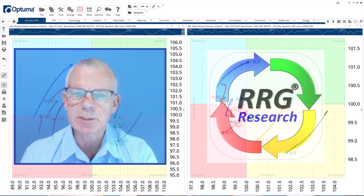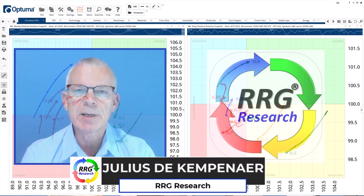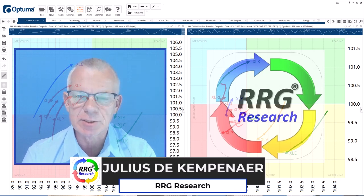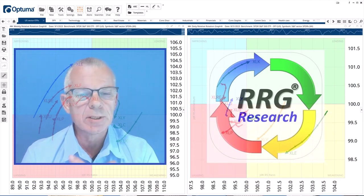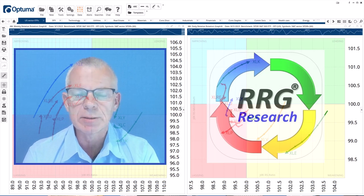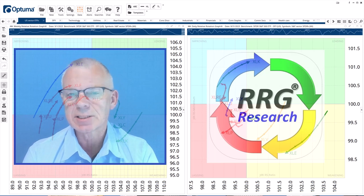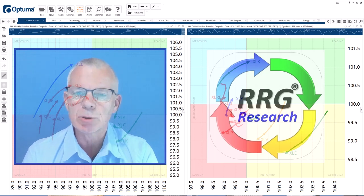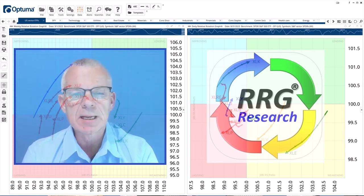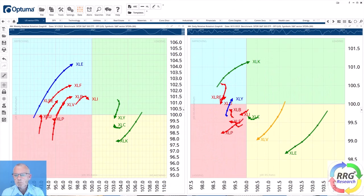Hello traders at CMC Markets, welcome to a new update by RRG Research. My name is Julius de Kempenaer and I am presenting to you from Amsterdam in the Netherlands. This is the weekly update, and I'm going to take a slightly different approach because my partner and colleague Trevor Neil has done a few videos on forex and US indices this week. For the weekly update I want to take a look at rotation in US sectors.